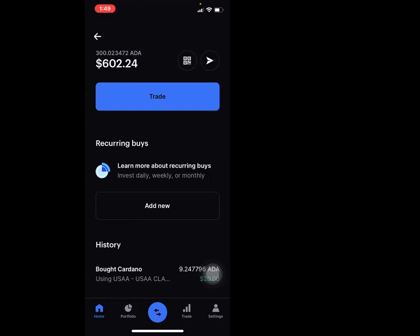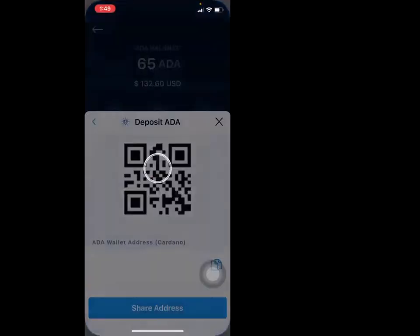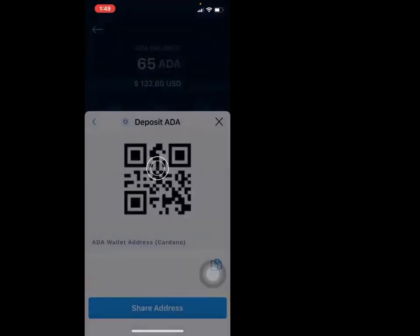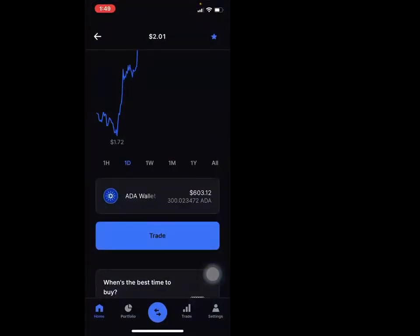We do have the list that we went over last week that will help you out. So that is just how you work crypto.com. We're going to switch gears and go back to Coinbase — it's the same thing.